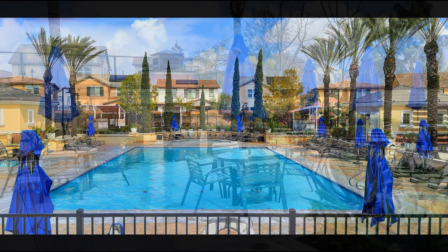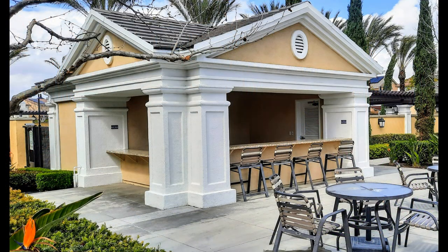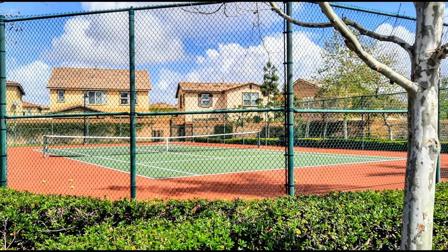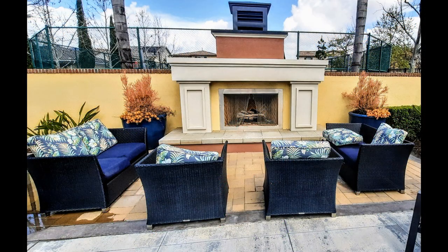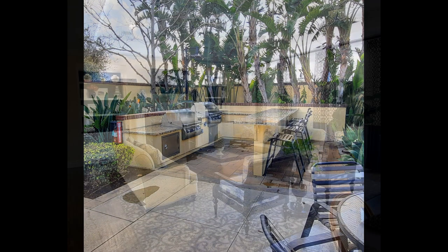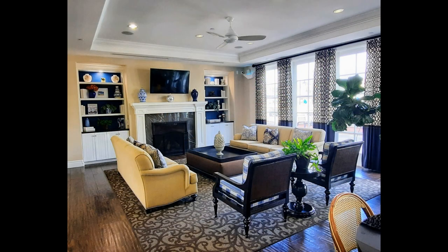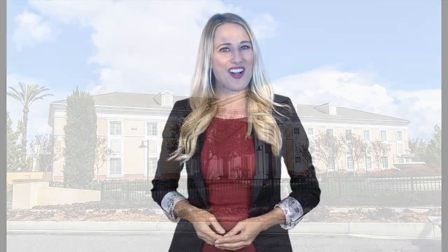If you are interested in this Ontario, California rental property, or want to know what other rentals are available in the area, contact us today. We are ready to help you find your next home. Give us a call now and book a showing. Our number and website is in the description below.